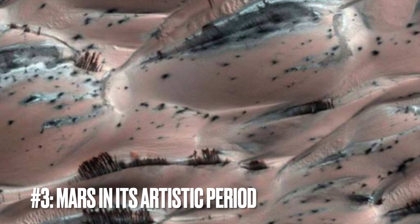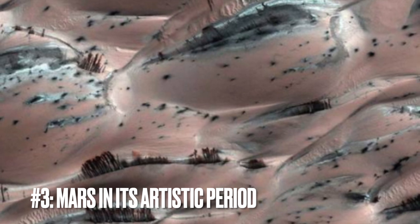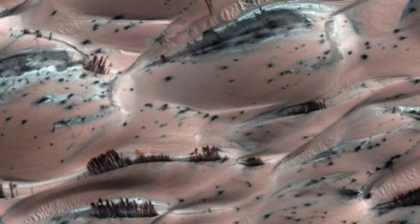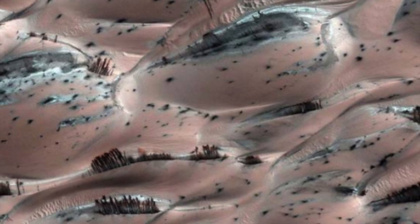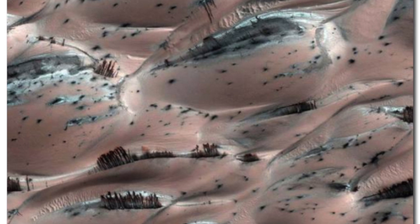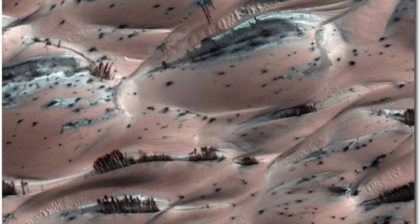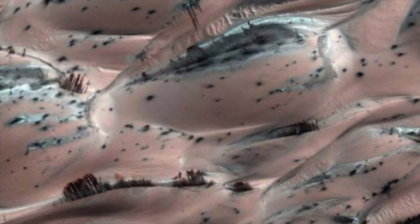Image number three: the art of Mars. The image provides a captivating view that could easily stir the imagination into seeing a multitude of surreal visions. One might liken it to a scene from a dream where dozens of eyes adorned with mascara weep their darkened tears onto the vast canvas of a desert. Yet this is a vista not from Earth, but from Mars, showcasing the peculiar beauty of dark streaks of collapsed material running down sand dunes, a phenomenon caused by the evaporation of carbon dioxide frost.